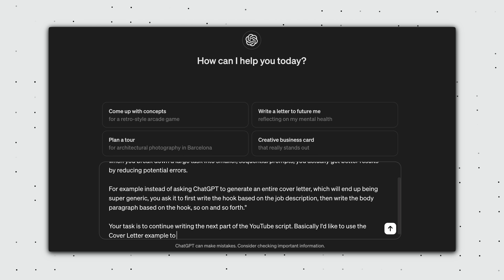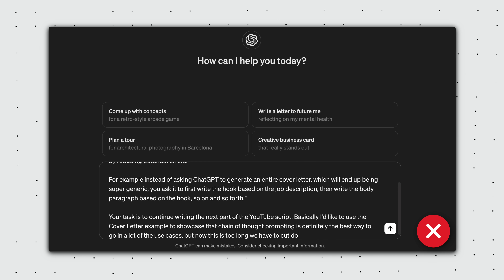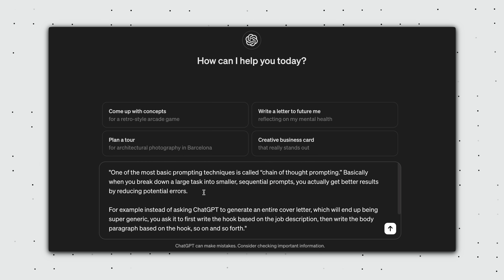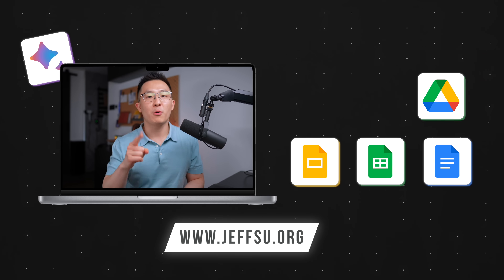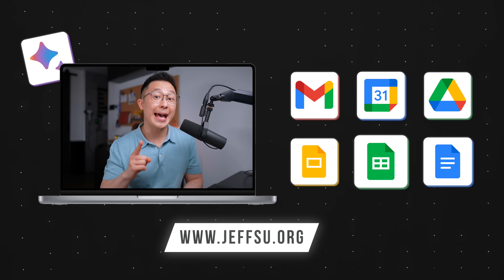I'll be very honest — I used to be a one-shot wonder. One-shot prompting and one-shot drinking. But now whenever I catch myself trying to type an essay in ChatGPT, I try to think of ways to break it down into smaller bite-sized pieces. By the way, I've included a link to Google's full guide down below, and if you use Google Workspace at work, you definitely want to grab my free workspace toolkit as well.